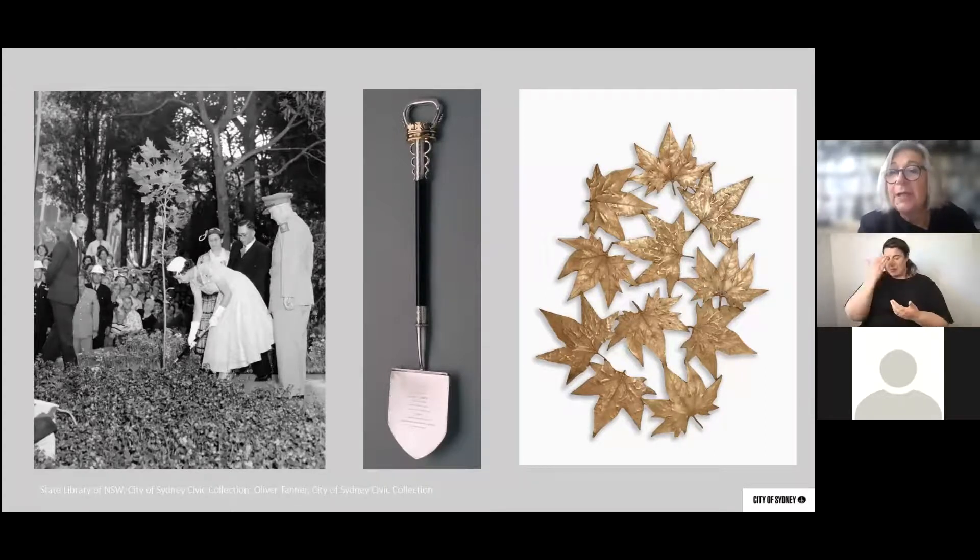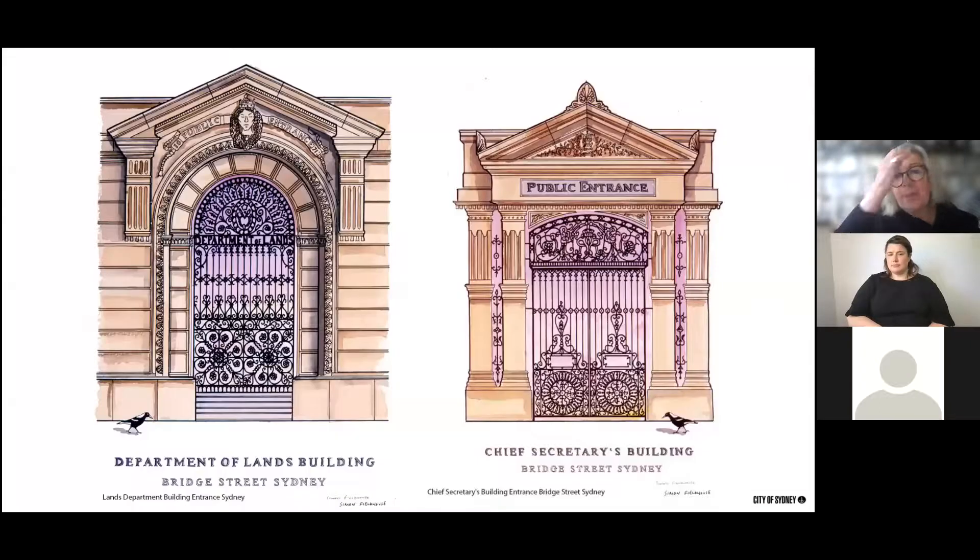Just to remind us of the importance of plane trees — they were chosen as street trees particularly because during the 19th century it was found they could cope with grime and polluted air in large cities. Across the road in Bridge Street are two significant public office buildings from 19th century NSW Government days — the Lands Department and the Chief Secretary's Building. We return to Simon Fieldhouse's sketches here, where he's drawn the decorative grilles of the front entrances to both buildings, also in the Civic Collection as a reminder of architectural detail.